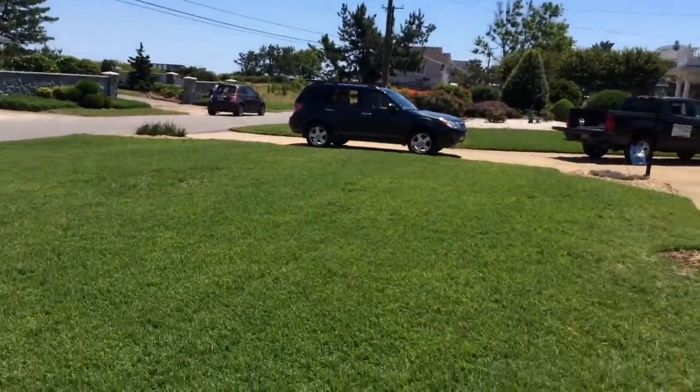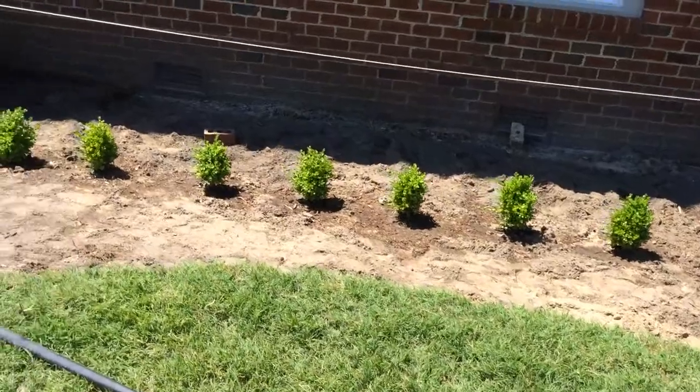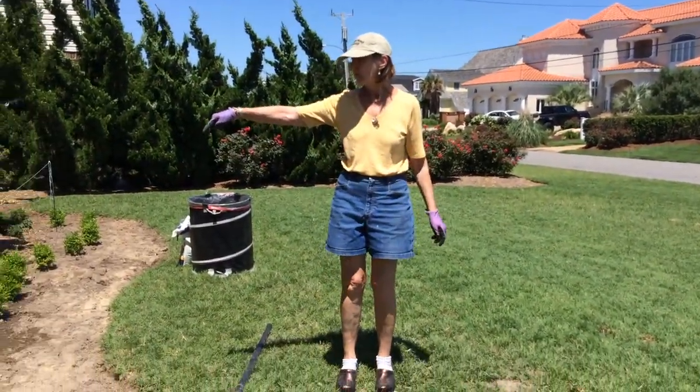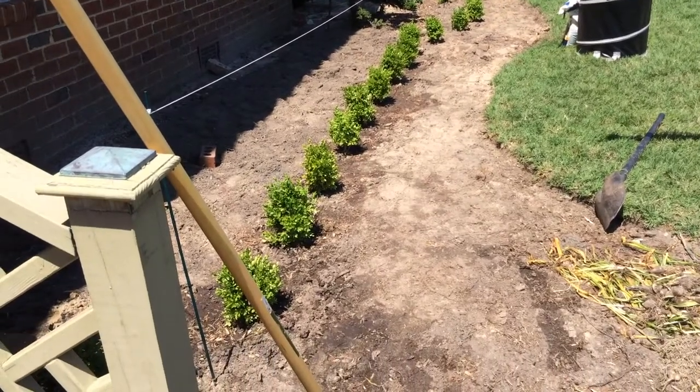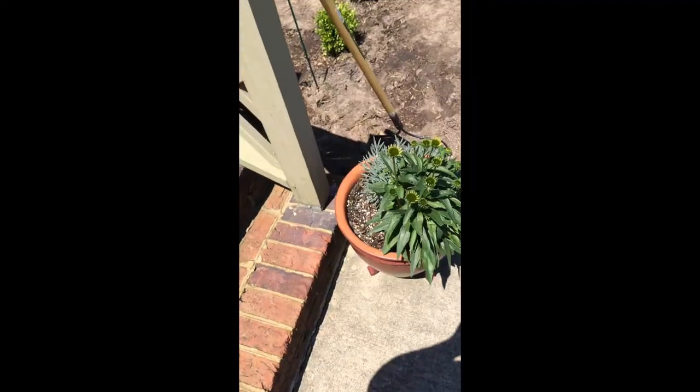My buddy across the street. That's probably a water turnoff — the second one. It is, that's what it is, yeah — because there's a square nut.